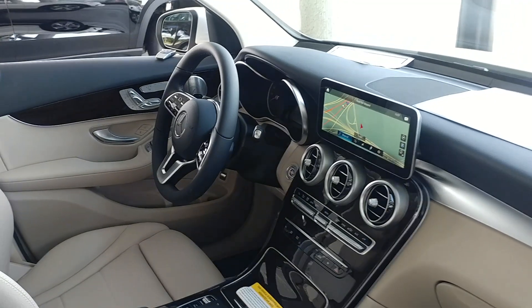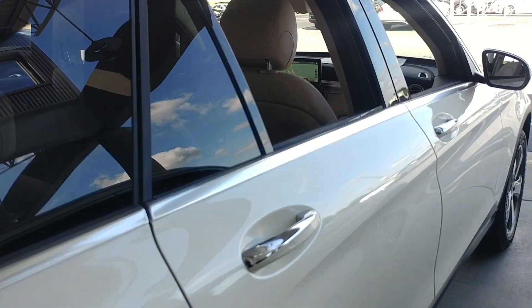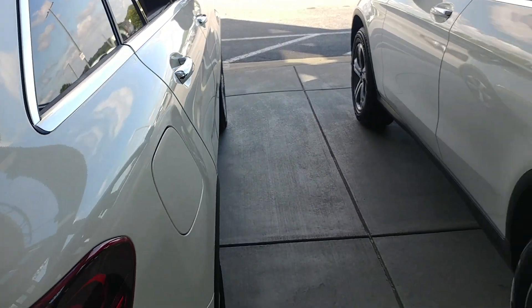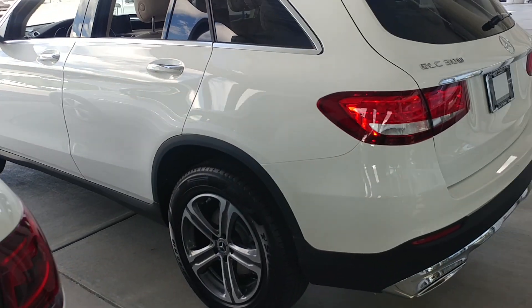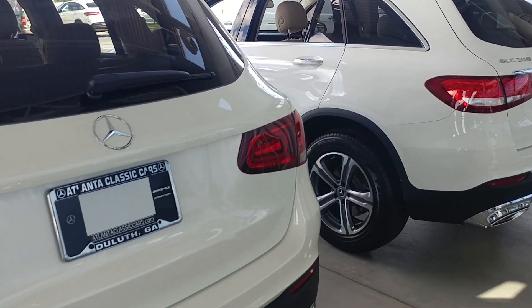LED headlamps and tail lights — I will walk back and show you those. The dimensions of the vehicle are the same. If you look there, from the 2019 to the 2020, it's a little darker and it's a different shape.